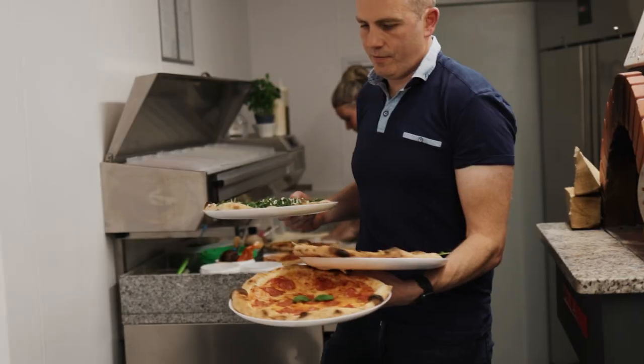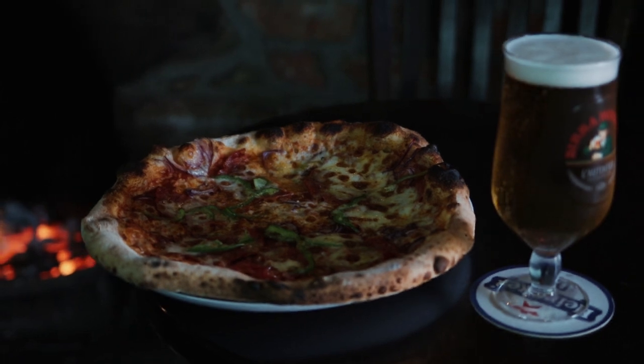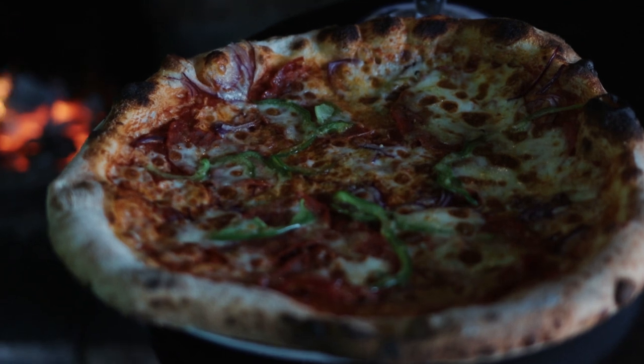The dough is really interesting — it's like a science. If it's too hot you have to increase the water and reduce the yeast. If it's too wet outside you have to reduce the water again.